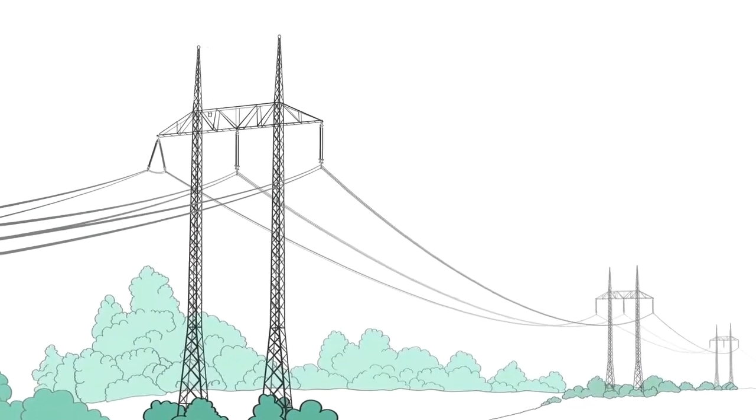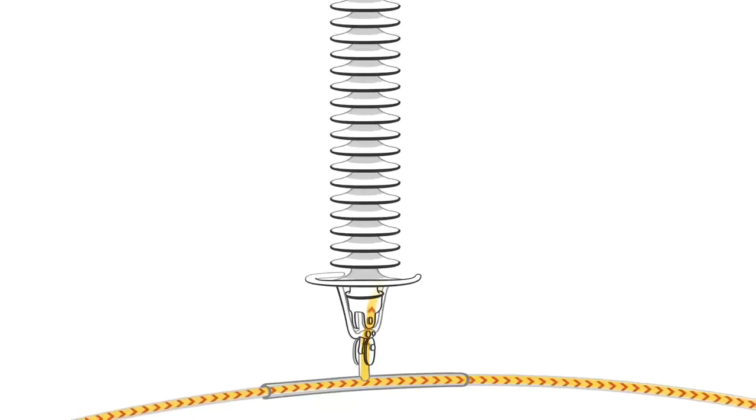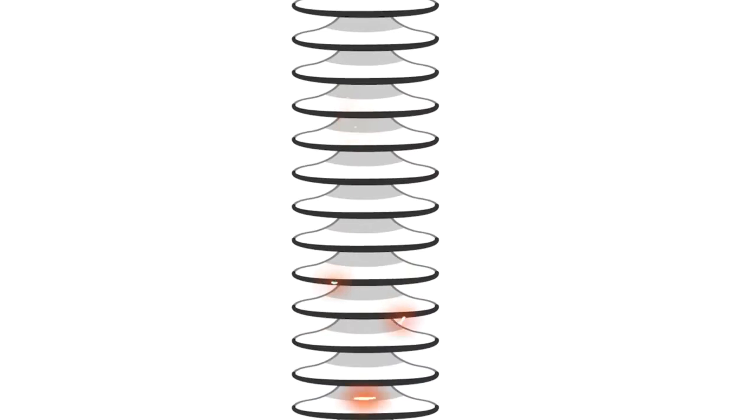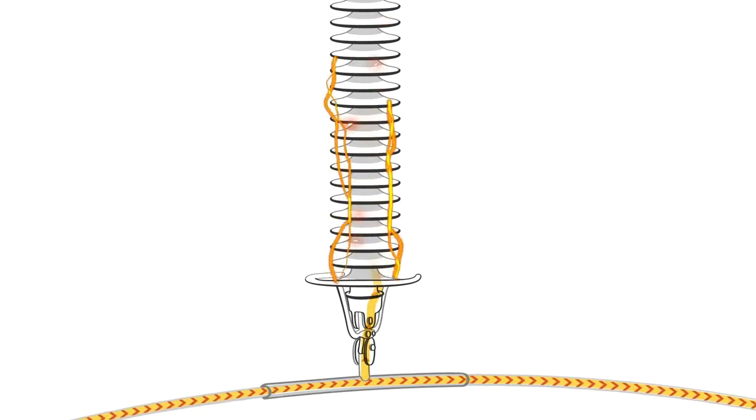When an electrical component begins to fail, one of the first indicators is partial discharging — it's like a small spark on or within an electrical component. There are several different types of partial discharges: some are harmless while others indicate problems that may eventually lead to catastrophic failure.